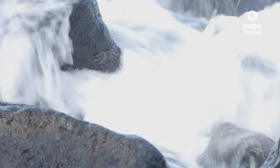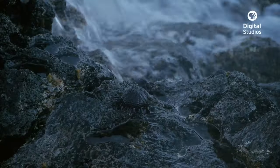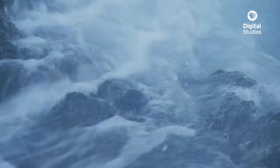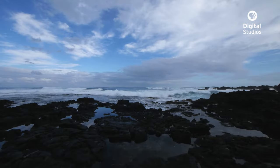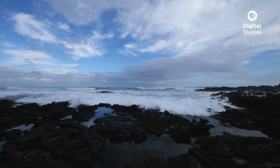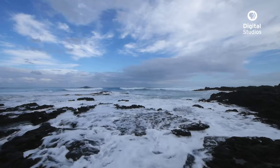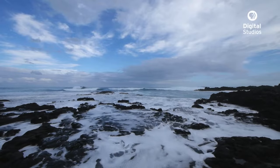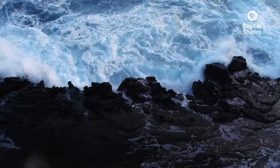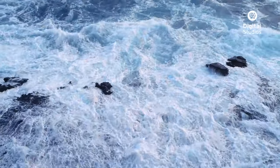For an animal to survive in a marine environment, it's always a challenge. But what part of the marine world presents the most challenging conditions? One of the areas that surely has to top anybody's list is the intertidal. The intertidal is the area between the lowest low tide and the highest high tide. The conditions here are some of the harshest of all marine environments.